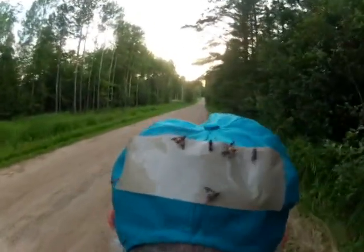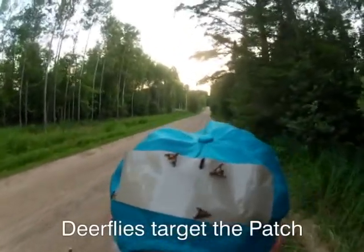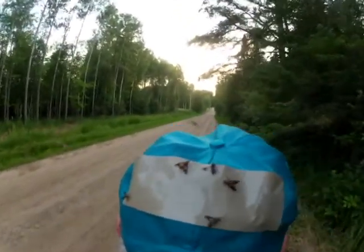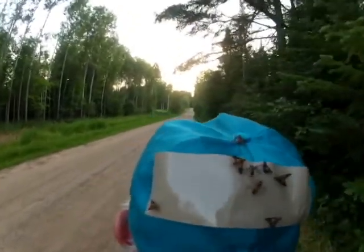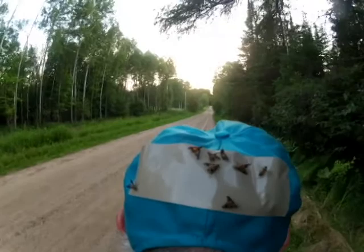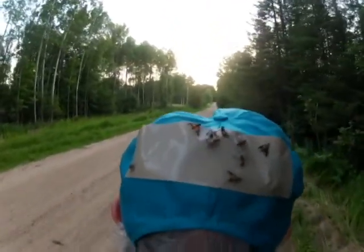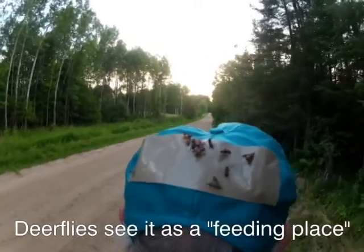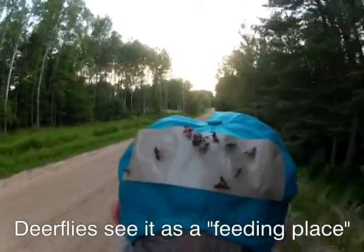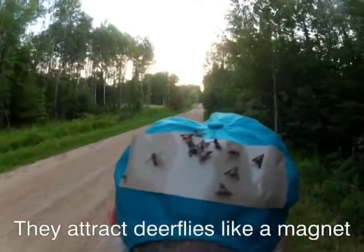But with a Deerfly Patch on your cap, they target the patch instead of your skin. And that's due to the location, the color, and the reflectivity of the patch. The patches don't have an attractant. Virtually every deerfly that is after you will target the patch. They see it as a good feeding place, and when they land on it, they stay. The patch pulls them in like a magnet.